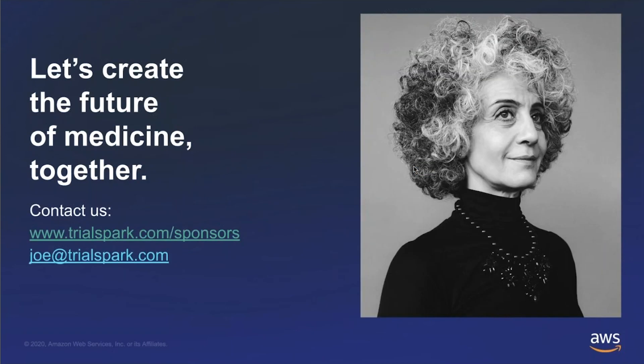That's my presentation for today. Thanks a lot for bearing with me and learning a bit more about TrialSpark. Should you have any questions or wish to connect, I can be reached at joe@trialspark.com. For more information about TrialSpark, including our coronavirus-related activities, you can find us at trialspark.com/sponsors.